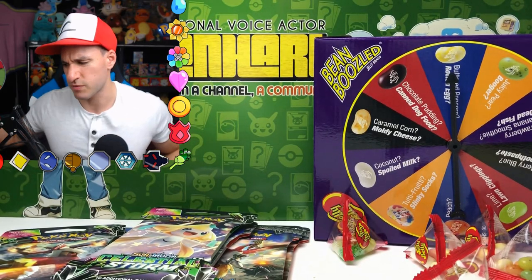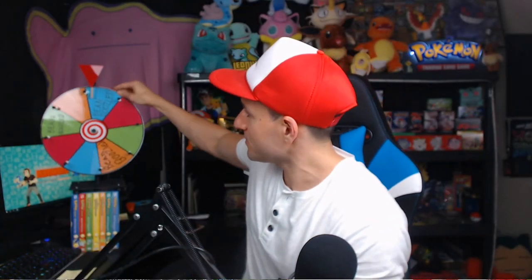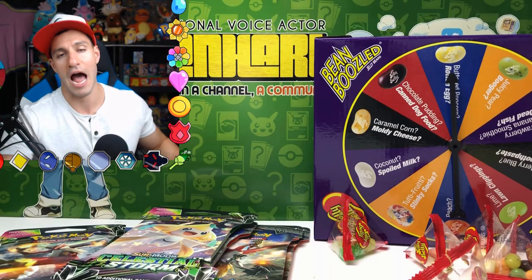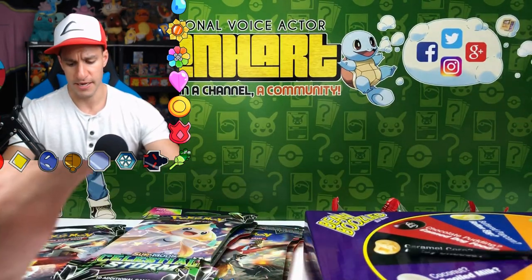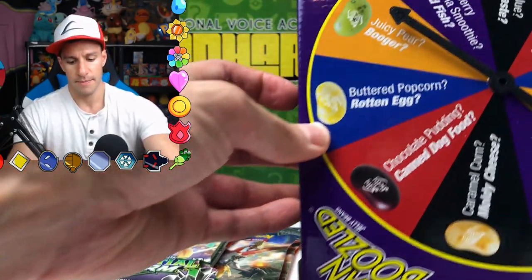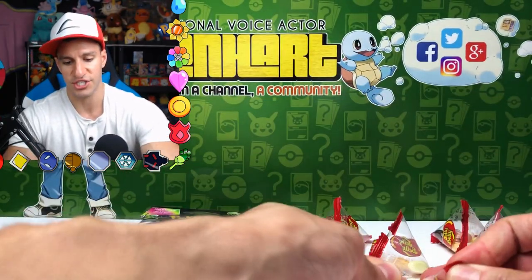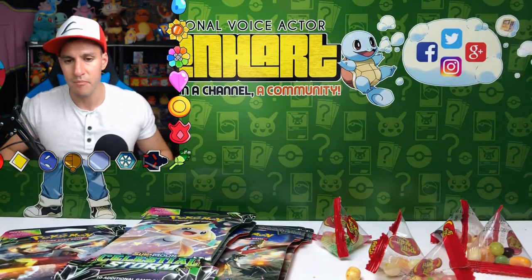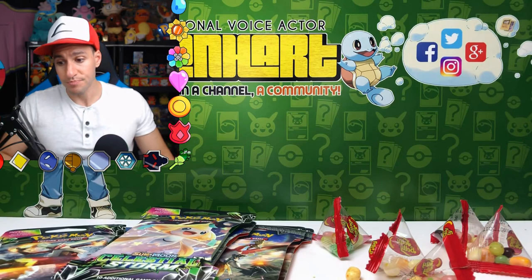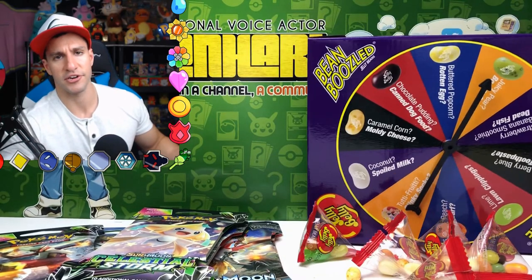We got another spin of the mystery wheel, hard squad — let's see what we can do. It landed on bean boozle again! How did we get so lucky to land on that again? Spinning now — it landed on buttered popcorn or rotten eggs. That bright yellow one is just staring us in the face — this is gonna be totally rotten. Oh! It is buttered popcorn — and it actually kind of tastes like it. I'd rather eat real buttered popcorn, but alright, pat on the back all around everybody!